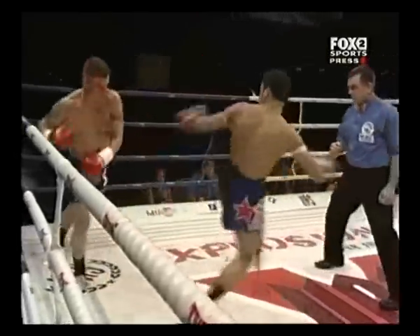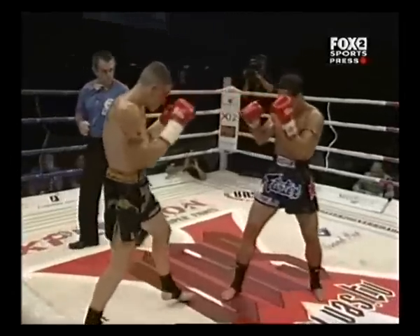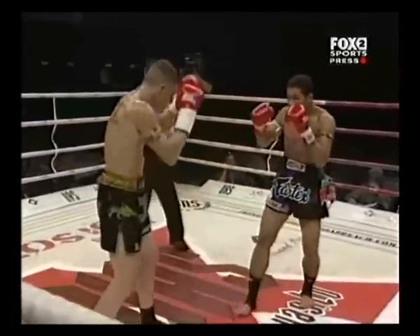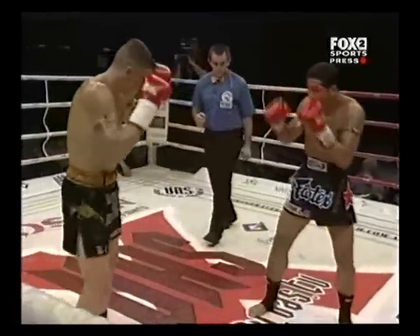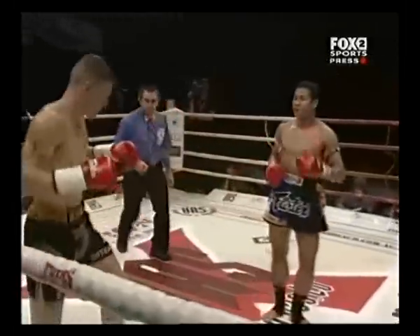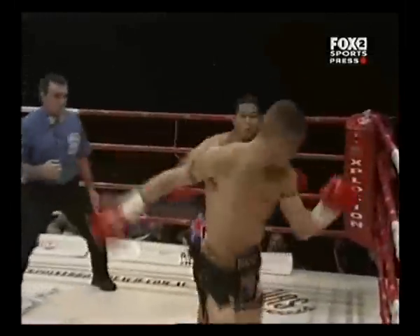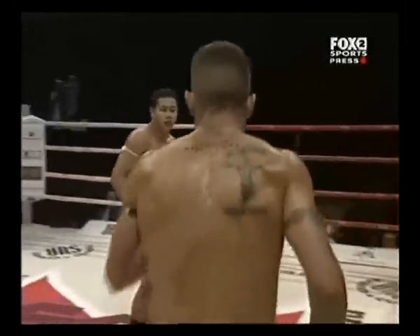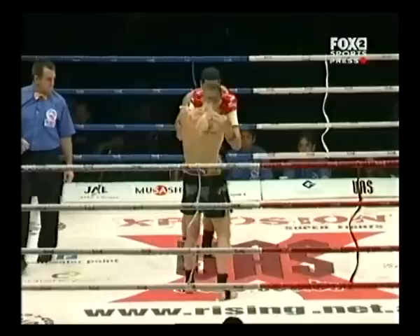Kick to the lead leg there from Parr, takes the lead leg out of contention as Yodson Clay swung for it. Round kick to the bicep area from Parr. Oh — jab, overhand, elbow, front kick from Yodson Clay. Catches the kicking leg but couldn't get anything off. Inside thigh kick from Yodson Clay, his hands are a little low.